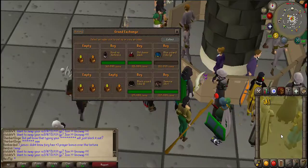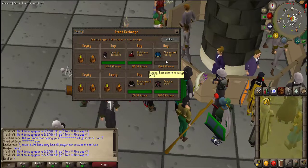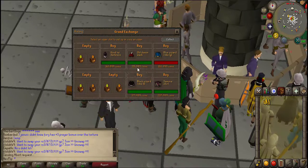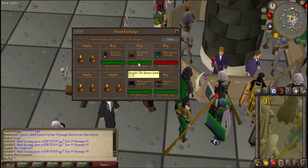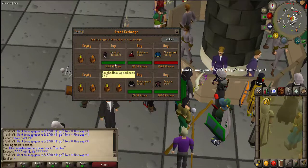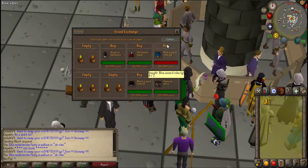I've put some more buy offers in and four of them have bought, but the wizard robe G hasn't so I'm going to cancel that one. Hopefully I'll make about 20k to 30k profit on the old demon mask, and probably around about the same on all of these as well, so I'll be back once these have sold.